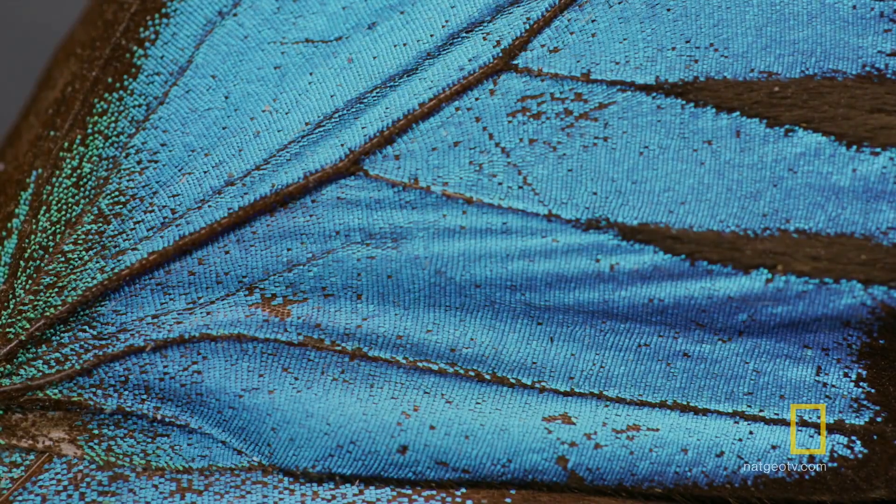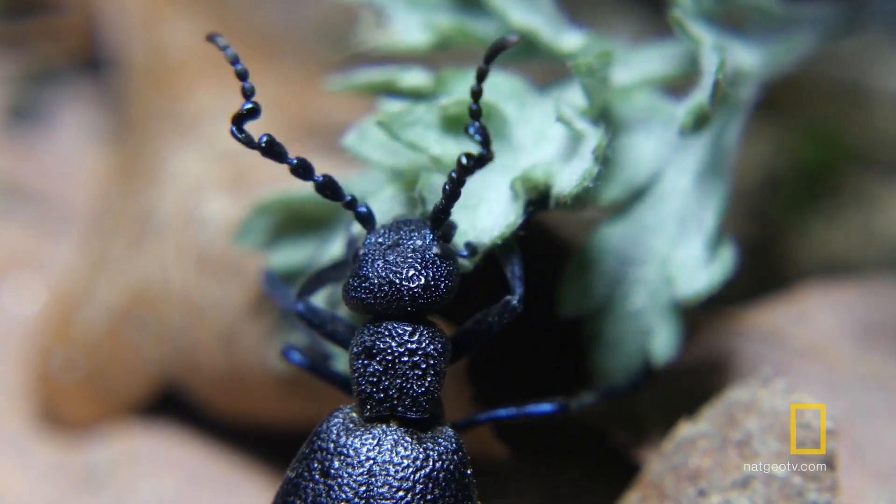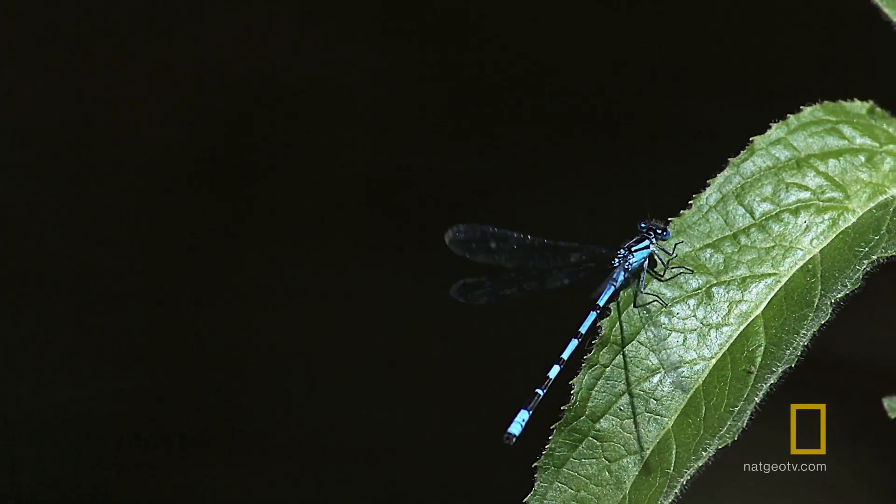Some animals appear blue, but they're deceiving you. Instead of using pigments, most blue animals have developed a way to trick your eyes and play with light, using physical structures to appear blue. Most of the blues you think you know really aren't blue.